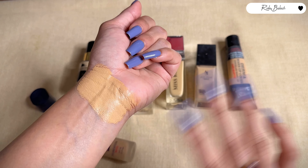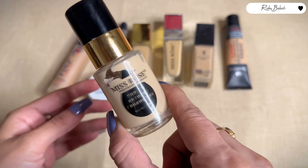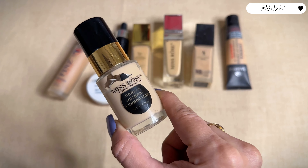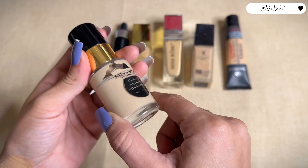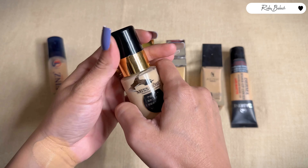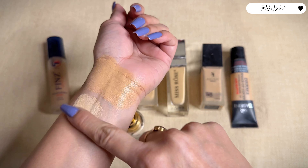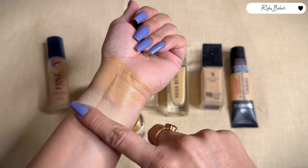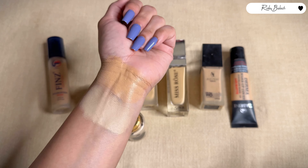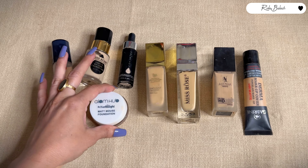The second foundation is Miss Rose Professional Makeup Purely Natural Foundation. This foundation is for combination to dry skin — it is not for oily skin — but it is an oil-based foundation. It is very affordable and its coverage is light to medium to full coverage. There are many shades available so you will find one matching your skin tone. You can use it for everyday or party makeup.